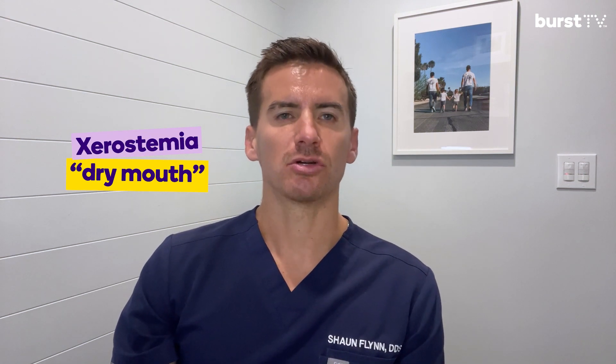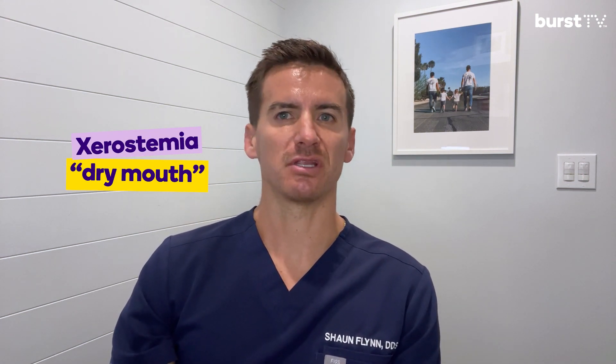Dry mouth, also called xerostomia, occurs when the salivary glands fail to produce enough saliva. This can be caused by environmental factors, not drinking enough water, the dryness of the air, but also chronic underlying issues or even certain medications that patients may be taking.